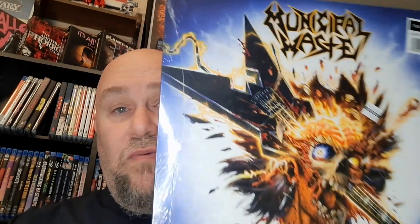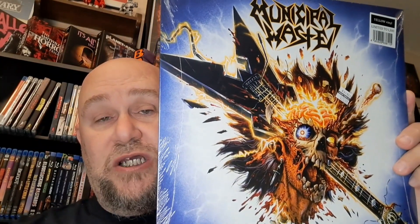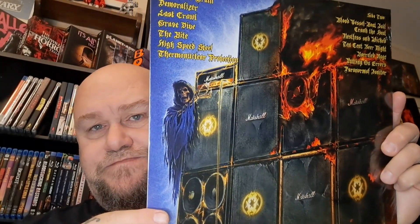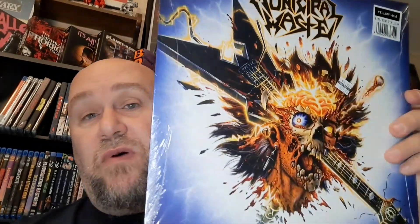Next up is brand new and limited to only 1,500 on yellow vinyl — and this is the yellow vinyl. This is my first color vinyl that I've ever got. It's Municipal Waste right here on yellow vinyl. Can't wait to pop this in. Electrified Brain — it's a brand new one from 2022. There's the back of it. I got a few of their CDs, but they had never had their CD there of this and I've been wanting to check it out. Municipal Waste — modern day thrash metal. You got to check them out if you ain't never heard of them. Really good band.